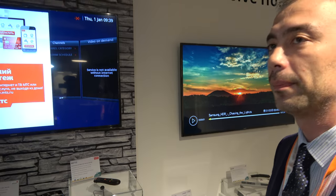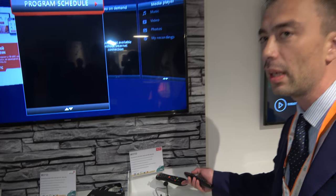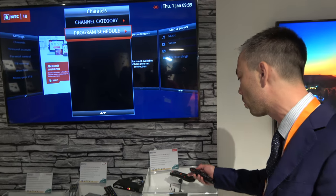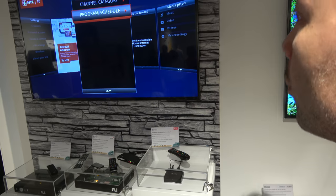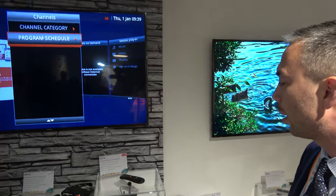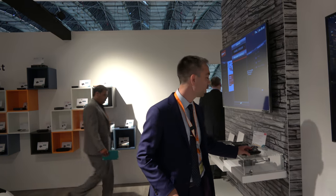The box supports video on demand and connects via Ethernet and Wi-Fi, though at the booth it runs off an external USB stick. It is deployed for a major IPTV provider in Moscow whose network is fiber to the home, making it very stable. It supports Full HD resolution.